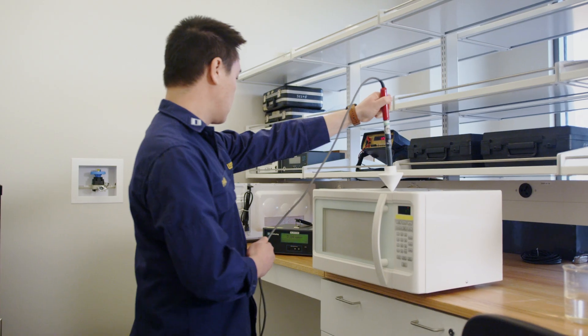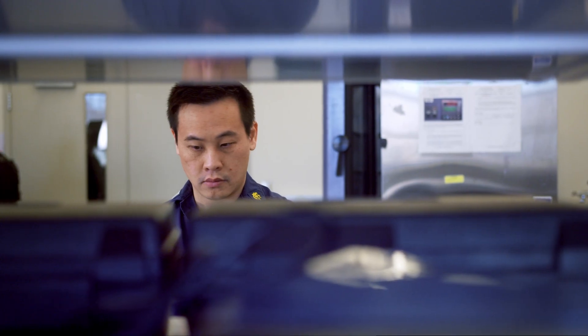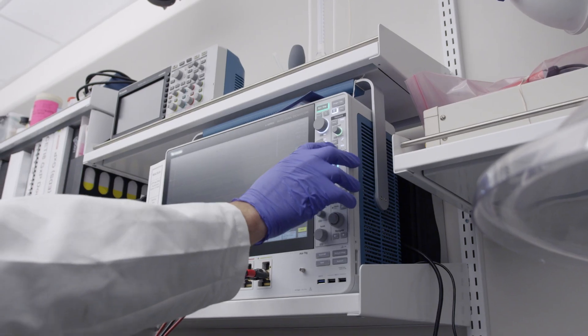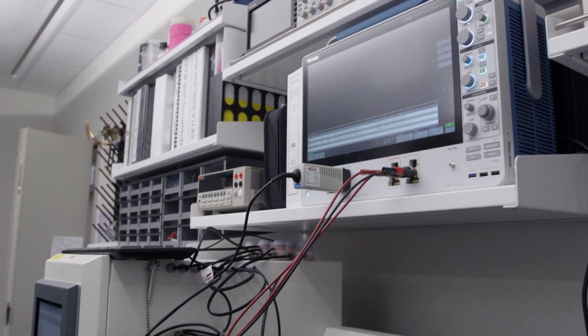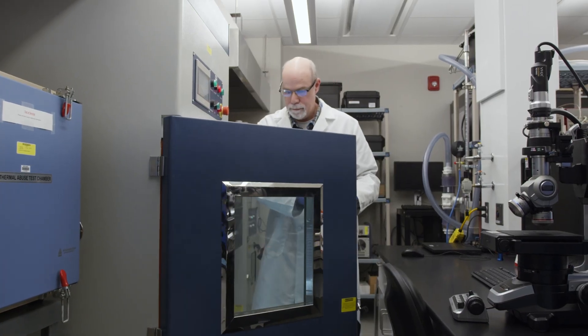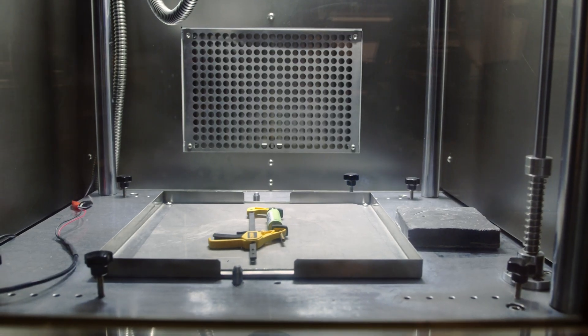We also test products consumers use every day, like microwaves, to guard against exposure to harmful radiation. And as part of the FDA's larger charge of reducing the dangers of tobacco products, our lab studies the electronic components of e-cigarettes so they don't cause battery-related injuries.